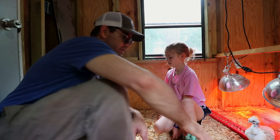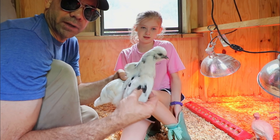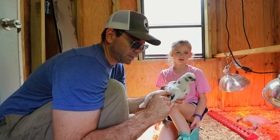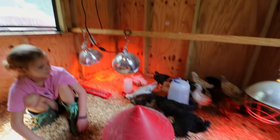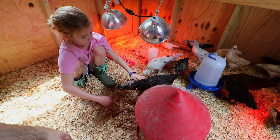Splash applies to any chicken — you can have a splash Americana, you can have a splash Cochin. This may be considered a splash even though she's a mixed breed that we bred ourselves, because it looks like you just splashed black paint on it. These are the other babies — look how big they're getting! Y'all see them every week and you can just see how big they're getting.